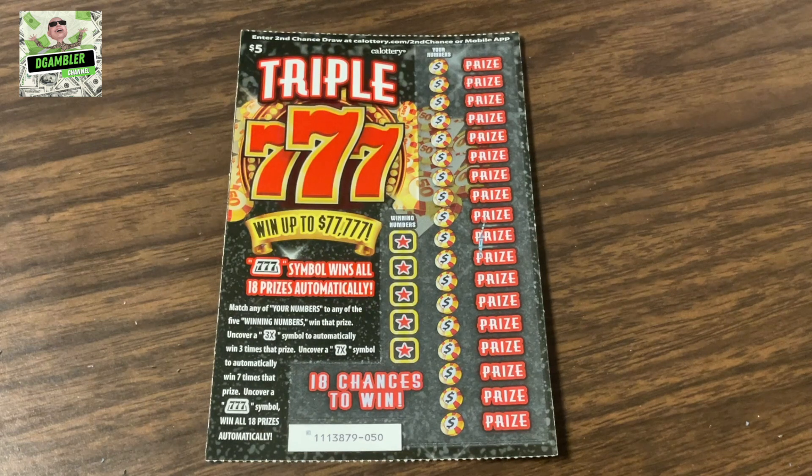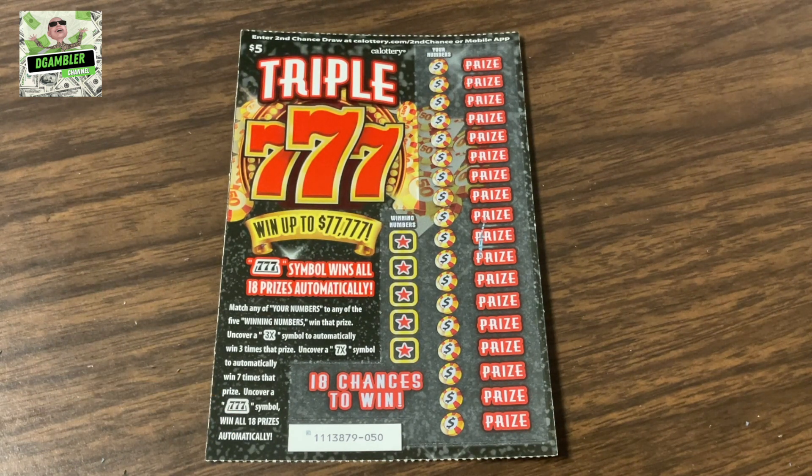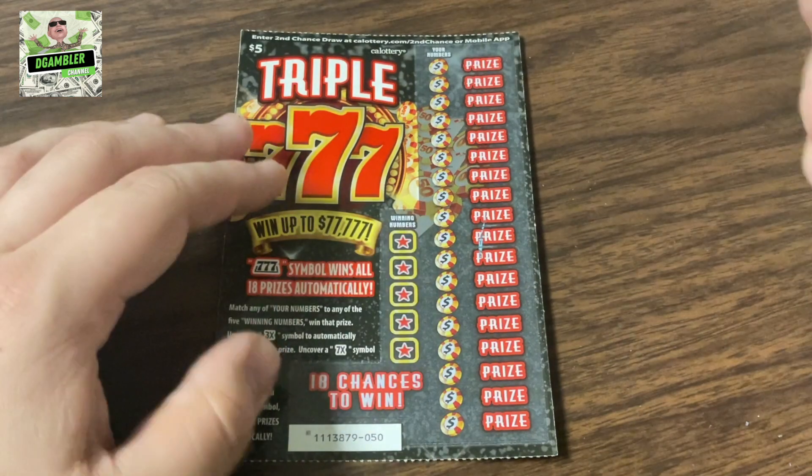Let's read the rules. The 77 symbol wins all 18 prizes automatically. Match any of your numbers to any of the five winning numbers, win that prize. Uncover a 3x symbol, automatically win three times that prize. Uncover a 7x symbol to automatically win seven times that prize. Uncover a 77 or 777 symbol, winning all 18 prizes. 18 times to win — let's scratch what our winning numbers are.